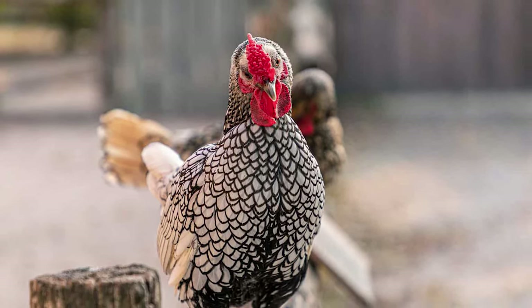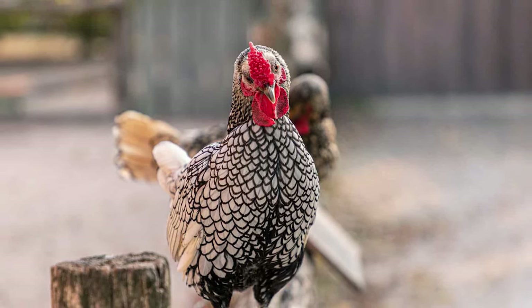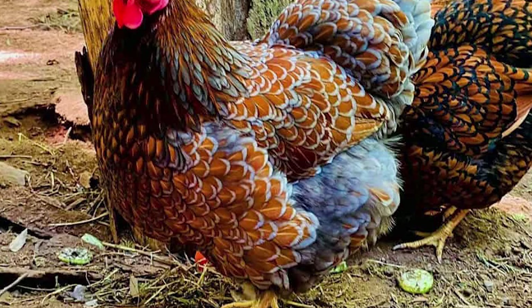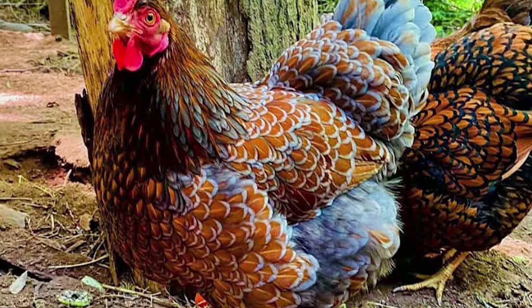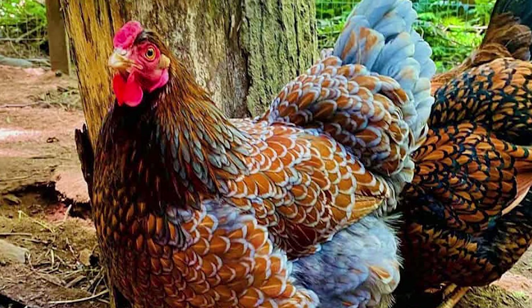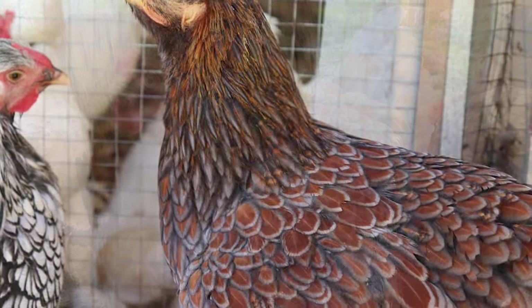Despite that, it is considered to be first and foremost an American chicken breed simply due to its cultural and historical significance. It was actually the very first American breed to have been specifically bred to cover both the egg and the meat industry as a whole, making it a very important heritage bird for our nation. Sadly though, as time moves on, we find ourselves opting for this chicken breed less and less due to the advent of industrial farms.